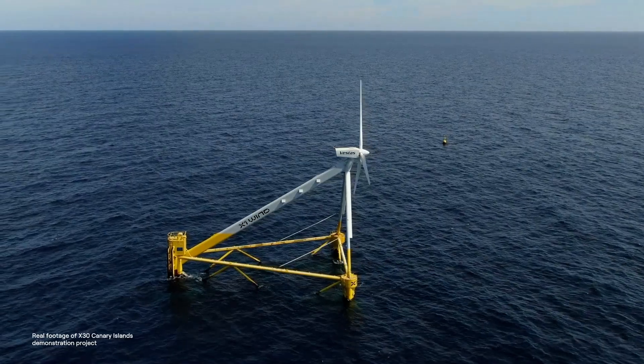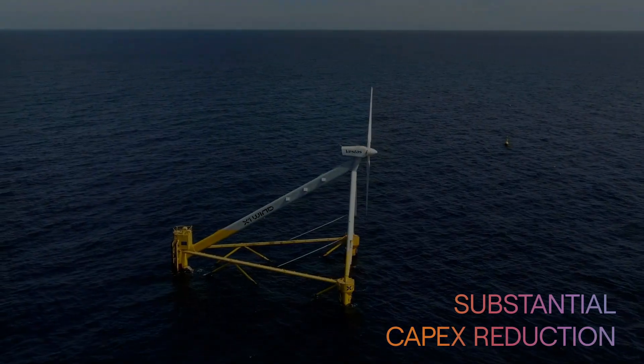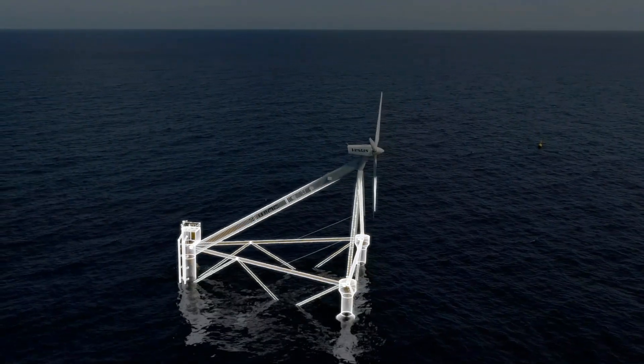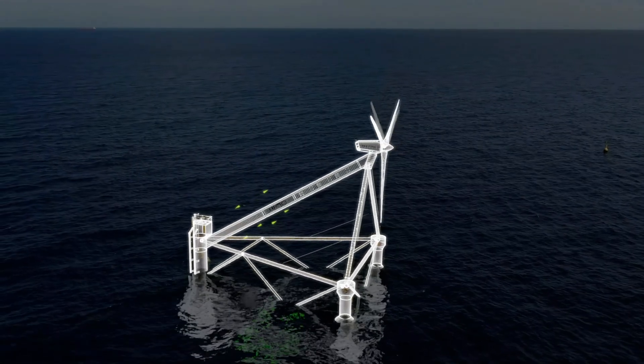The structure enables a substantial capex reduction. The tower has been removed, making way for a more efficient structure that allows the loads to be transmitted more effectively in tension and compression.